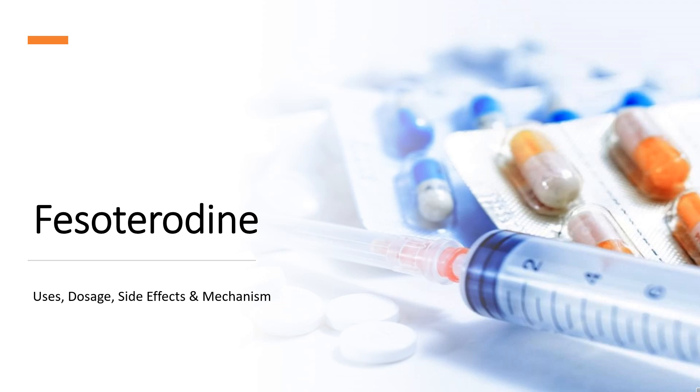In this video, we will cover: What is Fesoterodine? What is Fesoterodine used for? Contraindications. What are the side effects of taking Fesoterodine? How does Fesoterodine work? And how to use Fesoterodine?